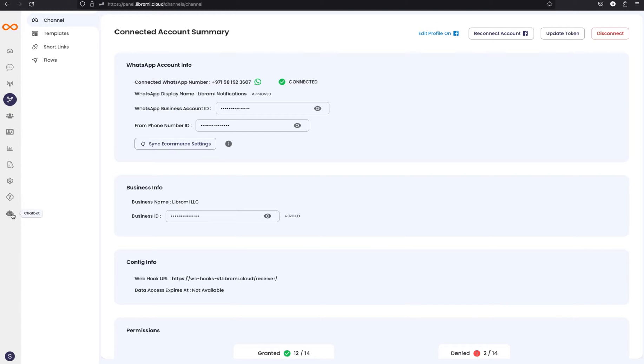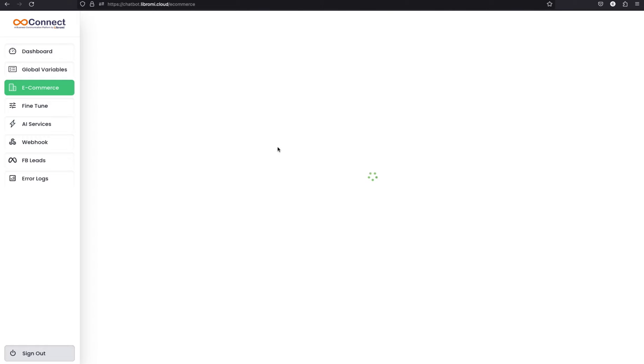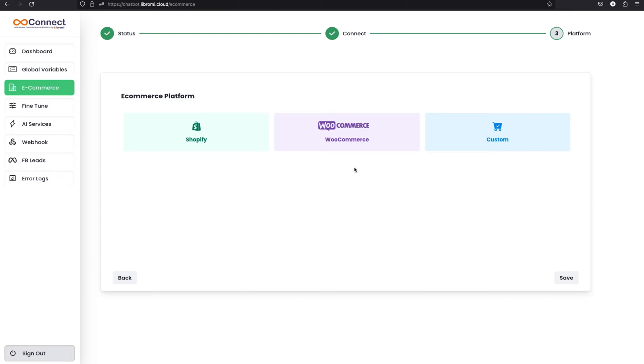Click on the chatbot icon, which will take you to the chatbot dashboard. Then click on the e-commerce option. There you can see options to select the platform — right now there are options to integrate Shopify, WooCommerce, and custom integration. In this video, I'm going to proceed with WooCommerce.